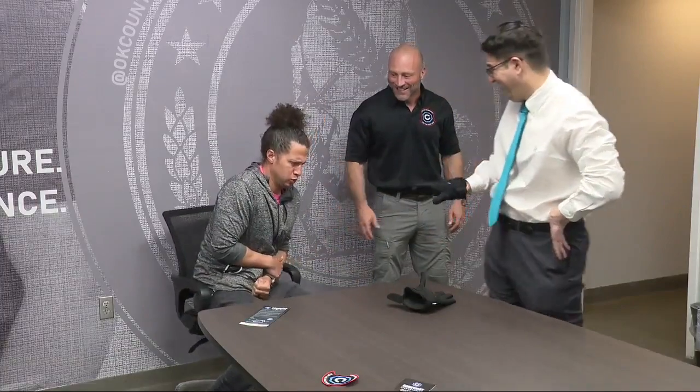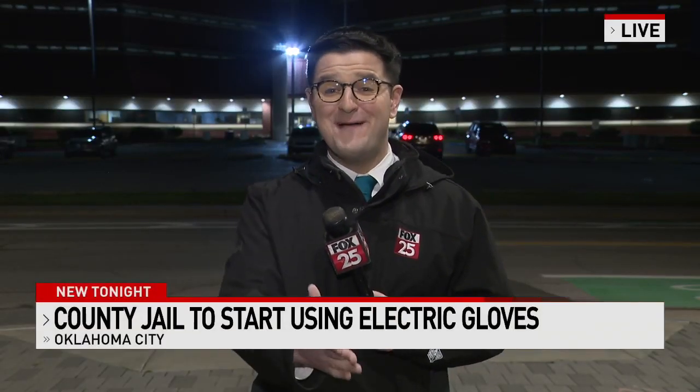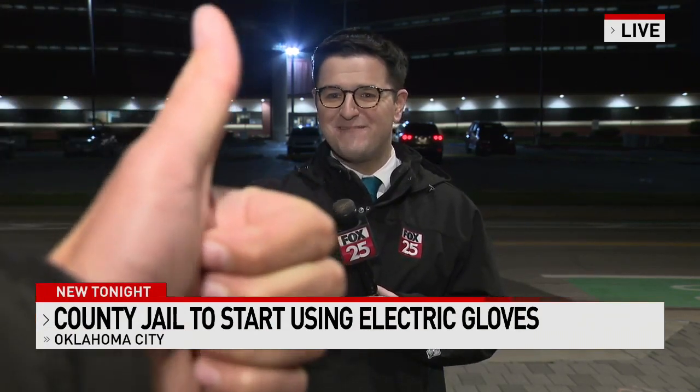Jail staff let news crews test out the device for themselves, and Fox 25 photographer Travis Stewart was a brave volunteer. So take your hands off the table. No, sir. All right. I felt so bad, but Travis is okay. I promise he's right behind the camera right now. Show yourself — there he is. He is okay, everyone.